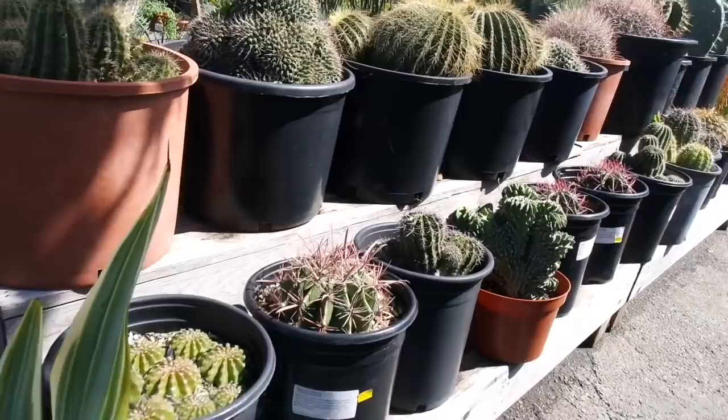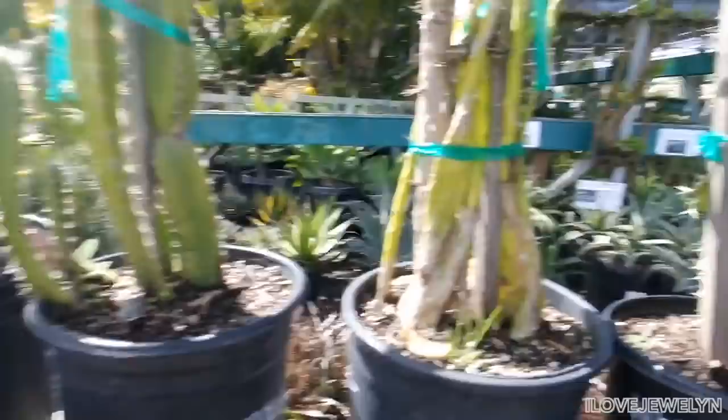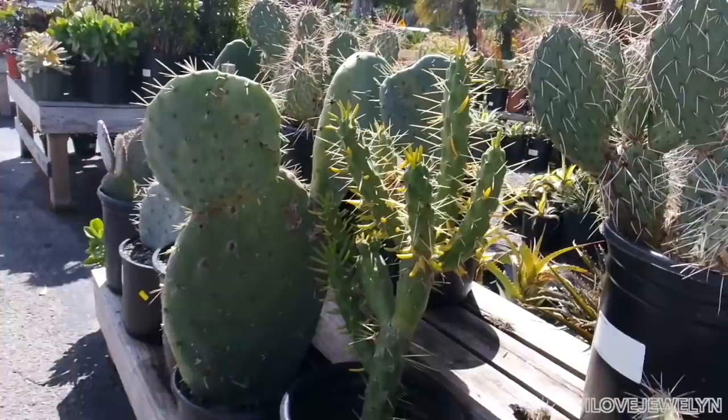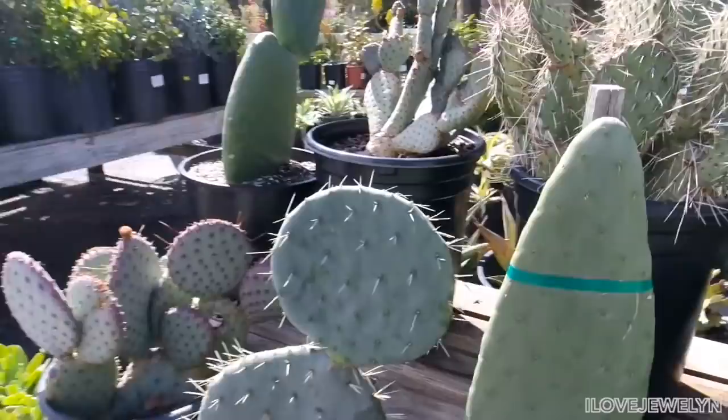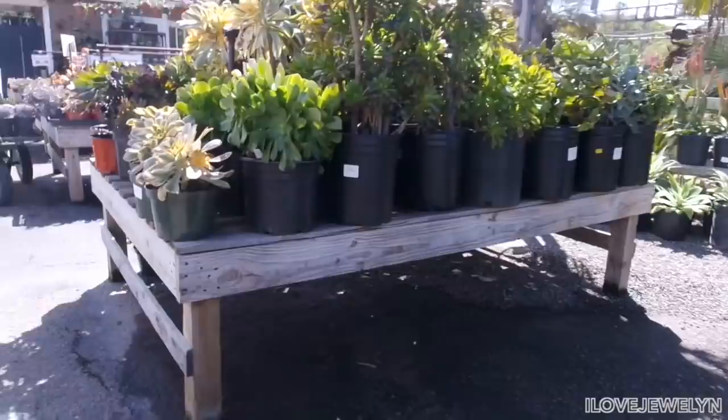This place is so fun to explore. The Fish Hooked Barrel — look at this guy here. It's a very interesting section. This guy is not for sale. The Pseudo Cactus — I actually have this one, the Zig Zag Pseudo Cactus. I love how it's like not for sale though. The Opuntia Eve's Needle. Here's a really interesting Opuntia — Luther Burbank's Spineless. So cool, it's like a fin.